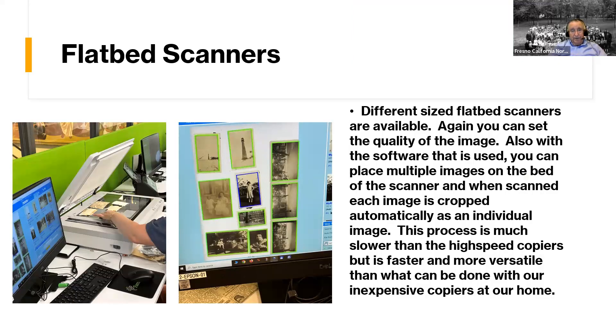The flatbed scanner is also very nice. It scans the image onto the connected computer, and you can see how each image is blocked out as a separate image in the collection. You don't have to do them one at a time — the machine separates all the pictures automatically. If you have an album where everything is stuck and you can't remove the photos, just take it in, put it down page by page, and the machine separates all the pictures into individual files. It's slower than the high-speed feeder but still much faster than the scanners most of us have at home.